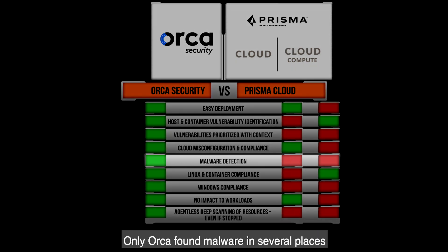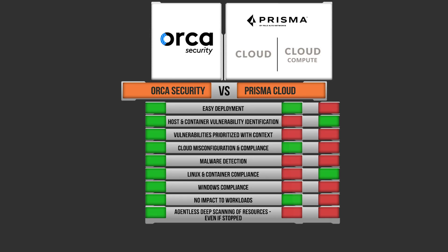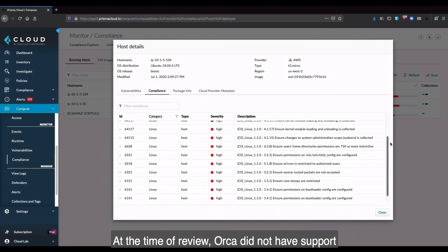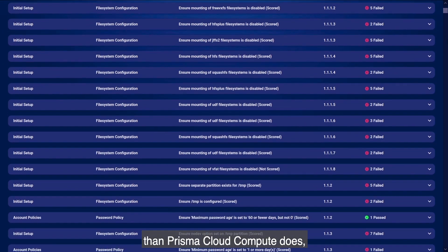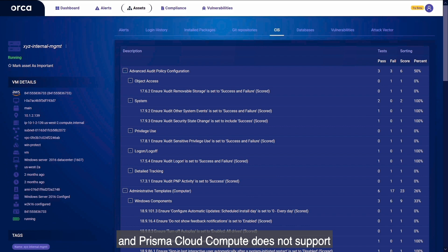Only Orca found malware in several places, despite Prisma Cloud Compute having support for such. Linux and container compliance worked as expected within Prisma Cloud Compute. At the time of review, Orca did not have support for CIS benchmarks for Docker, but does now. Orca supports far more of the CIS operating system benchmarks than Prisma Cloud Compute does, and Prisma Cloud Compute does not support any CIS benchmarks for Windows at all.